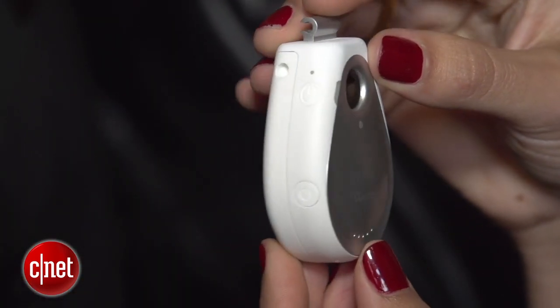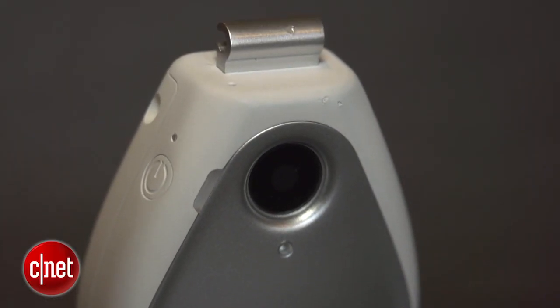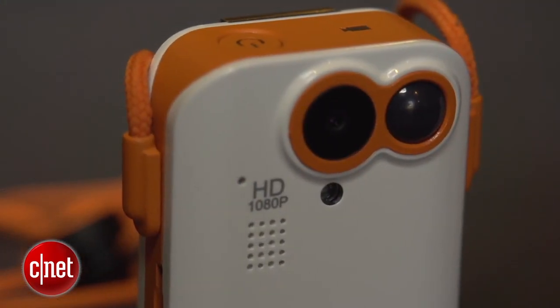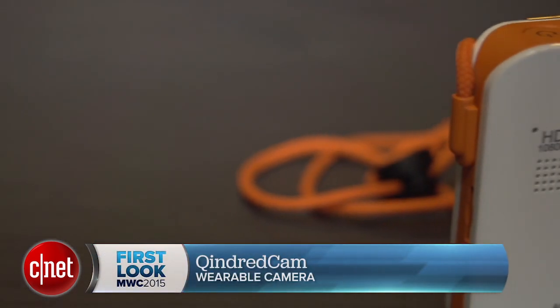Right now I'm wearing a prototype. The final version will have this teardrop design that you can either clip onto your clothing or hang around your neck like this one. It will be available in the second quarter of 2015 and it will be priced at $149. You'll be able to find it in the US, in Europe and Japan. For CNET.com, I'm Sharon Proffis at Mobile World Congress 2015.